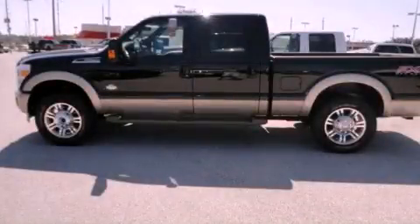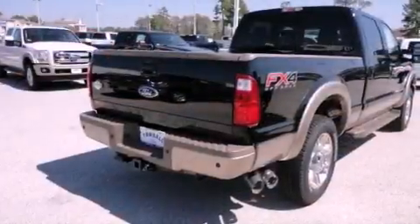This is a brand-new 2012 Ford Super Duty — strong, durable, and dependable.